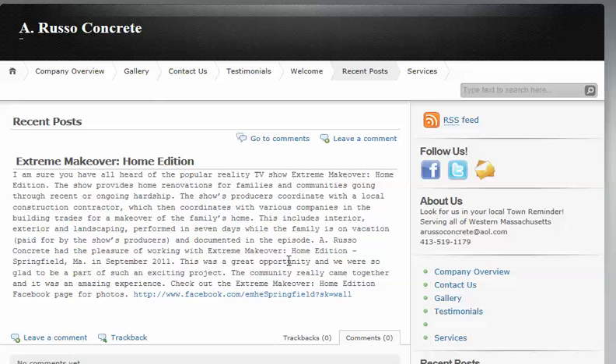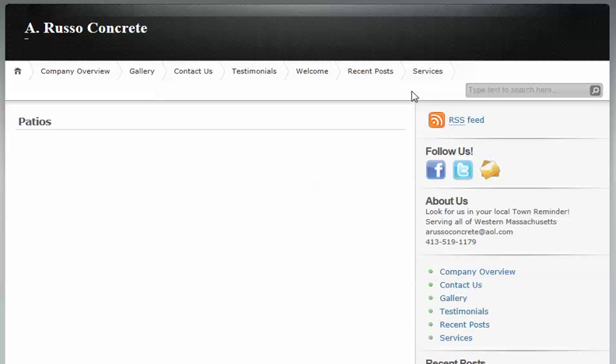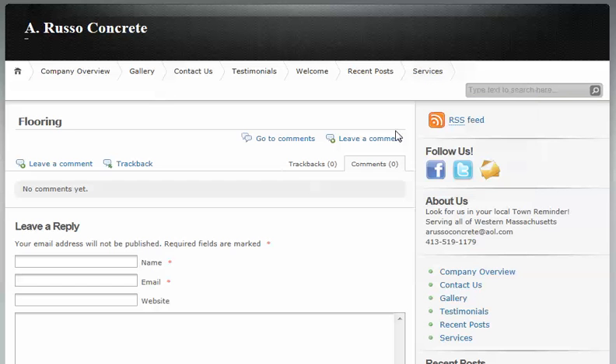There's a link to the extreme makeover. And finally, a services page, which will provide you links to various activities such as patios, flooring, and driveways.